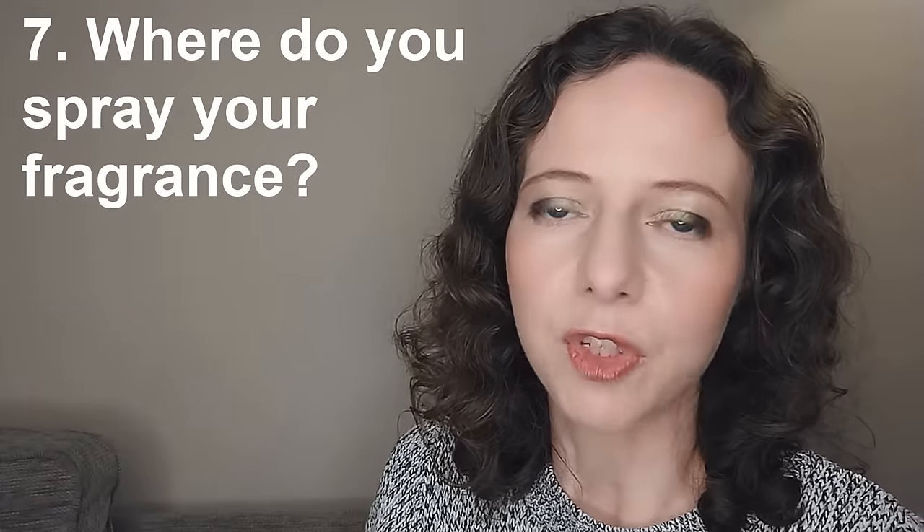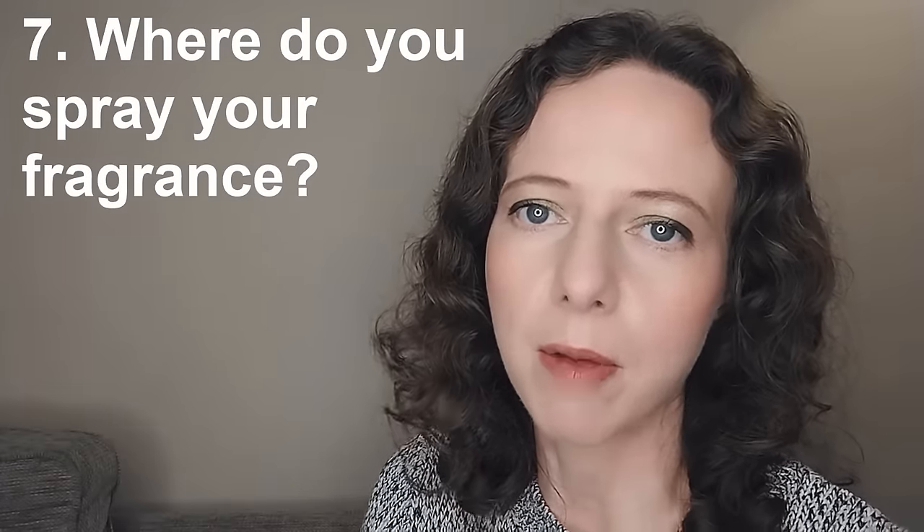Question seven: where do you spray your fragrances? I'm a bit lazy and tend to put fragrance on when I'm already dressed, so I concentrate around my neck — spraying here, around the back, sometimes underneath and actually on my hair, and also around my chest. There's a lot said about spraying your chest and neck, and I think as long as you're careful in the sun it's absolutely fine. If I want something to project better, I'll spray my wrists.